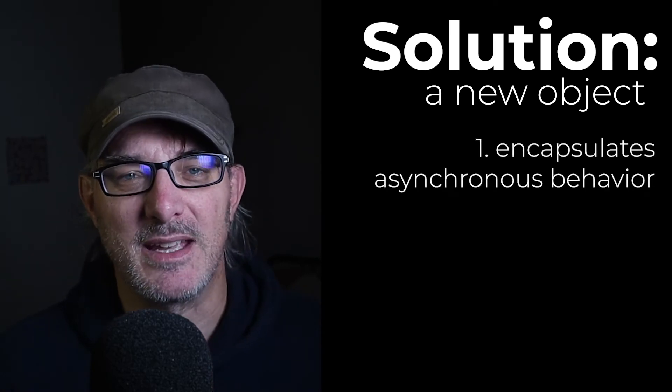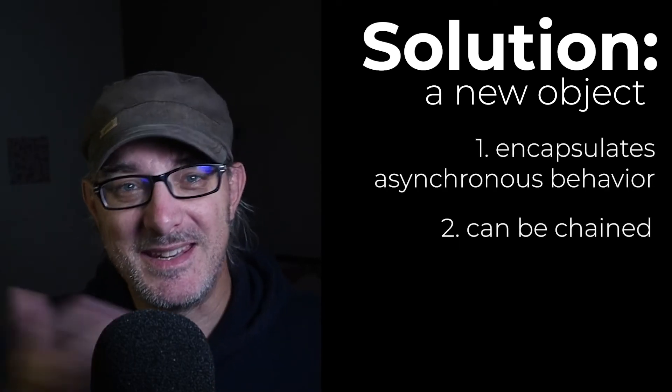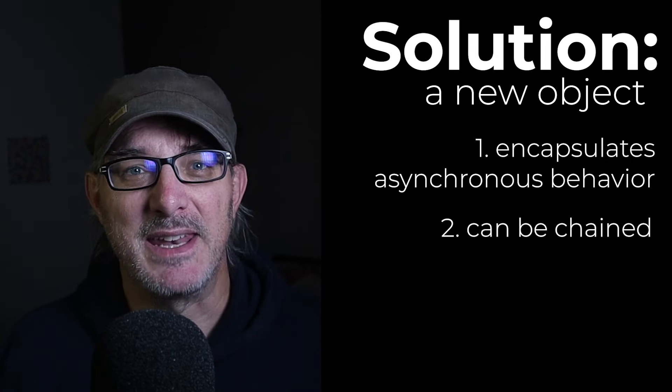To try to solve these problems, a new kind of object was invented. It has three fundamental properties: it encapsulates asynchronous processing, it can be chained without the need to nest callback functions, and it handles errors. This object is the promise.